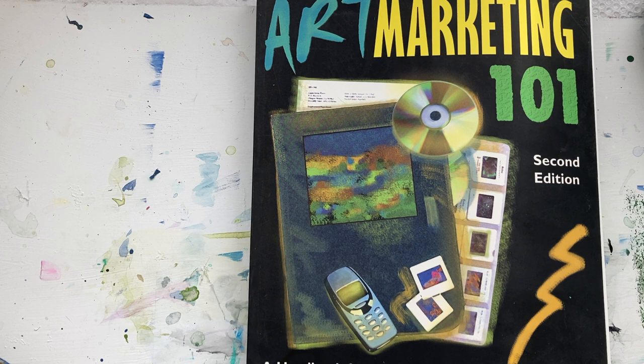This is Dora Charest with the One Minute Book Review. Please subscribe to my channel and we'll see you in the next video.